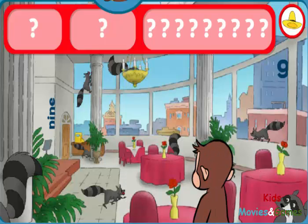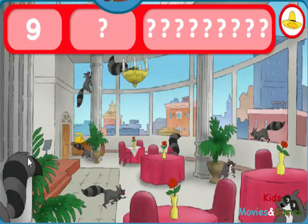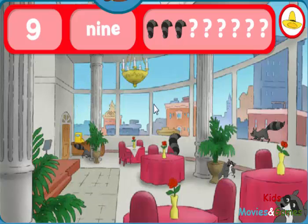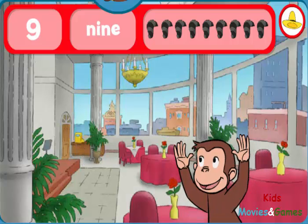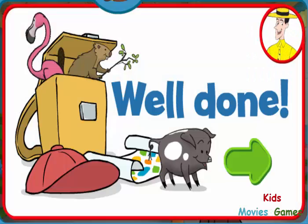Can you find the nines and nine raccoons? The number nine. The word nine. Wow! You found everything! Well done! George and his friends love playing hide-and-seek with you.